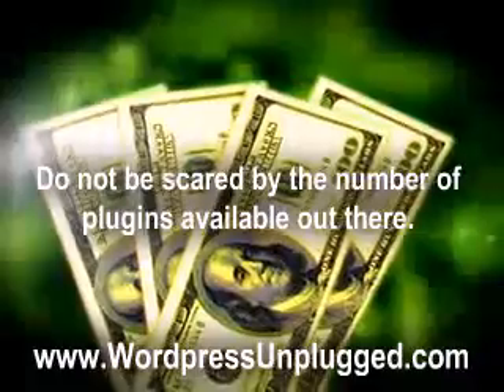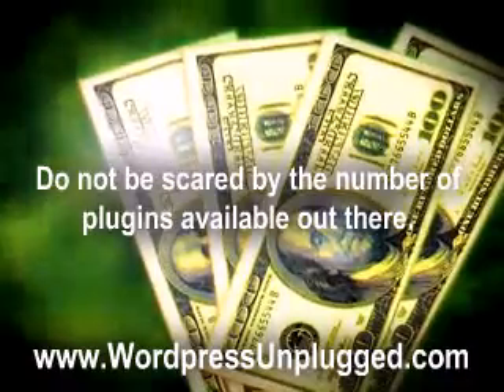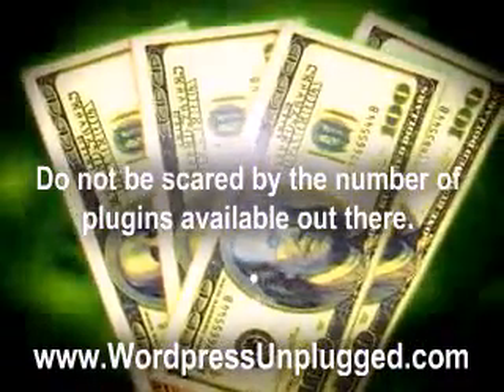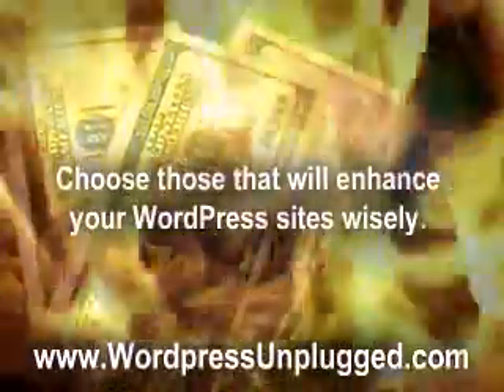Do not be scared by the number of plugins available out there. The best thing to do is to do your research — read blog posts, reviews, or comments on the plugins, which are widely available on the internet. Choose those that will enhance your WordPress sites wisely. Visit www.wordpressunplugged.com.